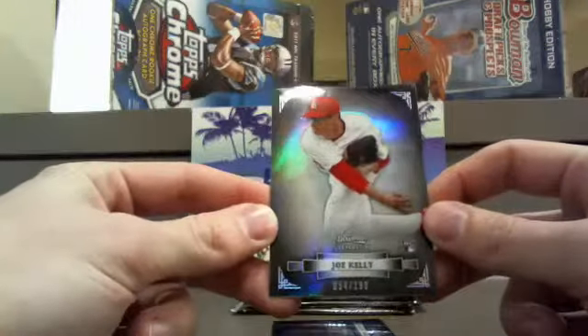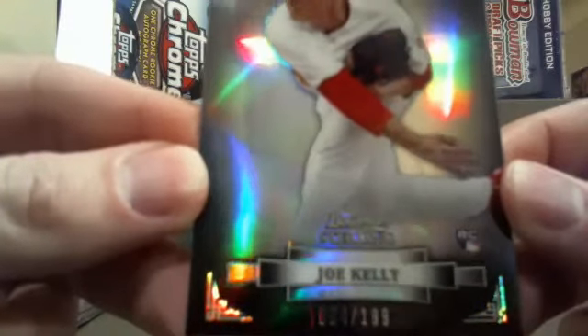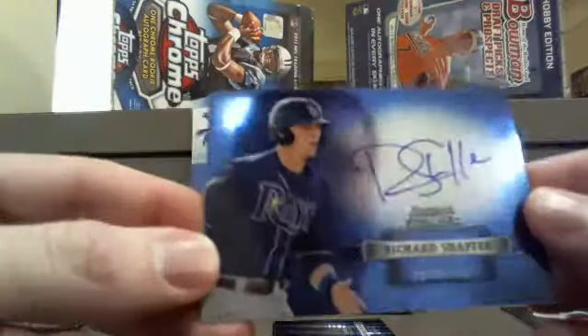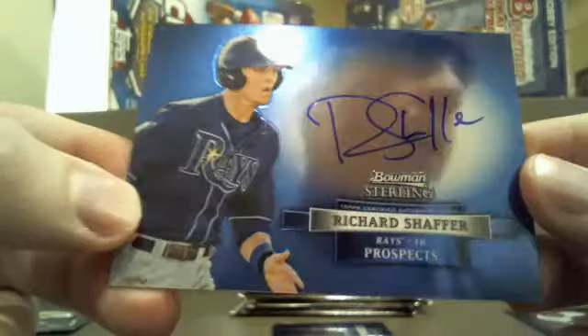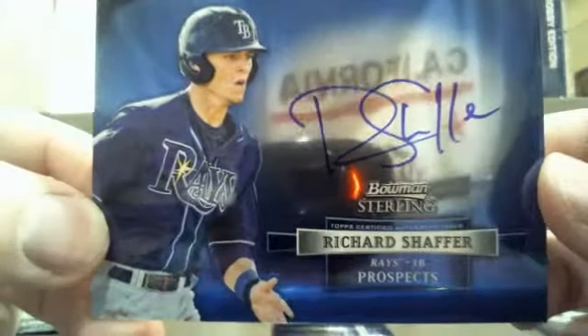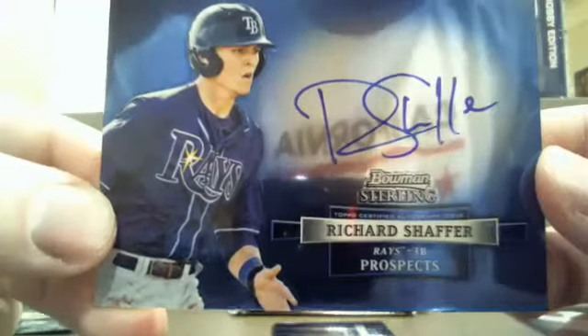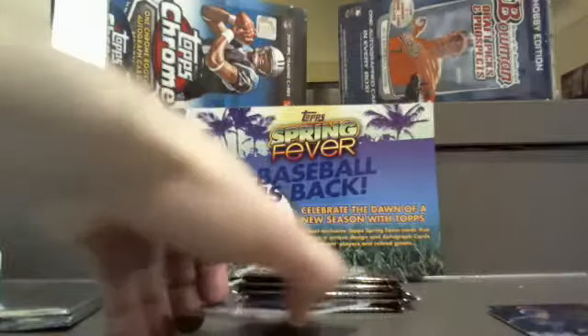Starting out we got Joe Kelly for the Cardinals, and that's going to be number 54 out of 199. Next up, working with the Tampa Bay Rays — Richard Schaefer, nice clean auto on there. These cards are super shiny, super nice looking. It's not numbered, but not a bad one. Tampa Bay — Marty K., you're getting that bad boy.